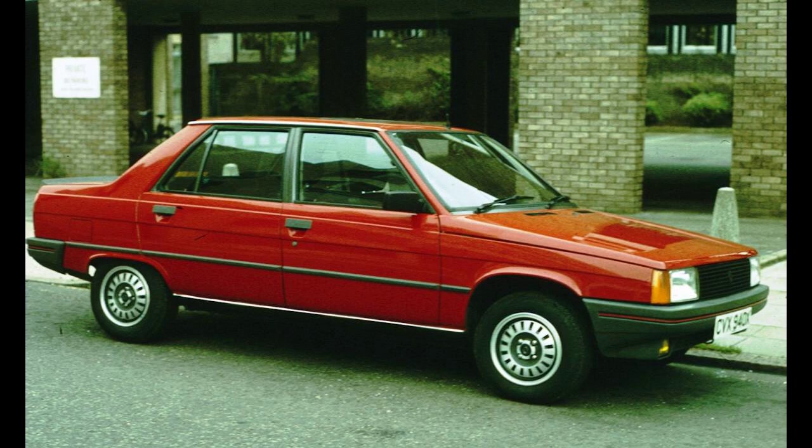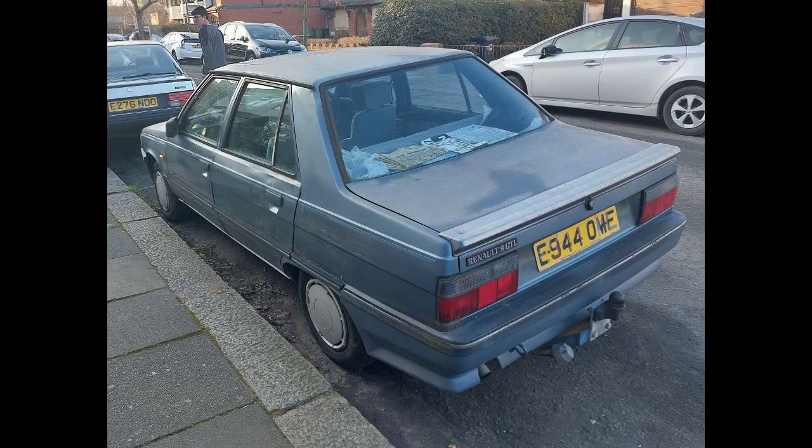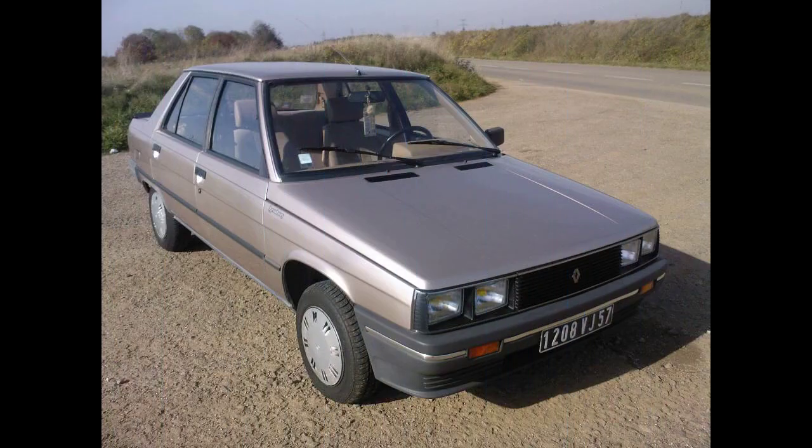The newer F-Type engine, developed in collaboration with Volvo, appeared from the end of 1983 in twin-carbureted 1721 cc guise (F2N), powering the upmarket GTX, GTE, TXE and TXE Electronique versions. These larger-engined versions were specifically developed with American needs in mind, although they also happened to be well-suited for a changing European market. Later iterations also received fuel-injected engines.